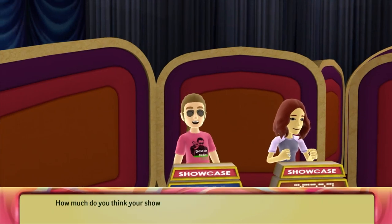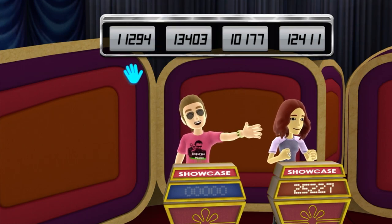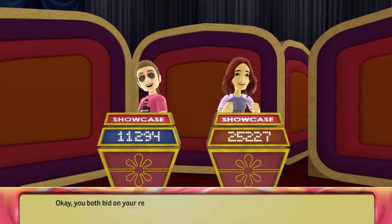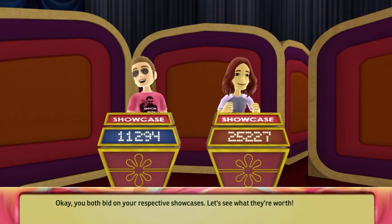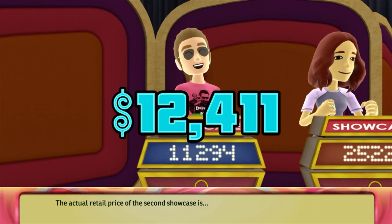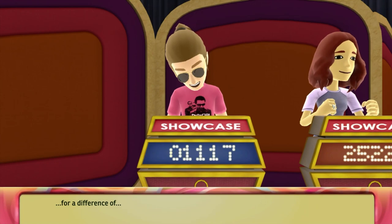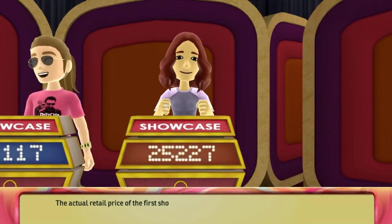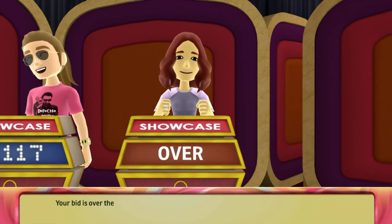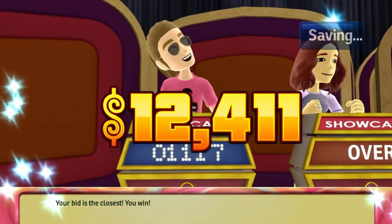How much do you think your showcase is worth? You've both bid on your showcases. Let's see what they're worth. The actual retail price of the second showcase is... For a difference of... The actual retail price of the first showcase is... Your bid is over the actual retail price. Sorry. Your bid is the closest. You win!